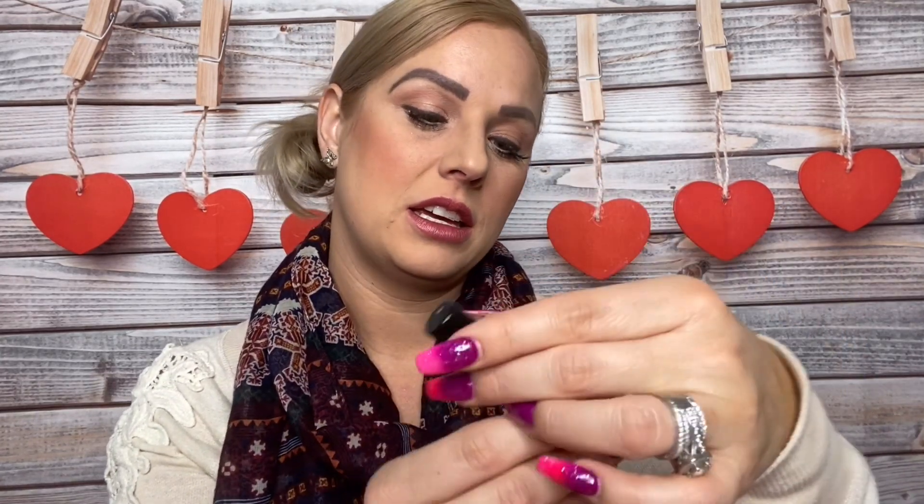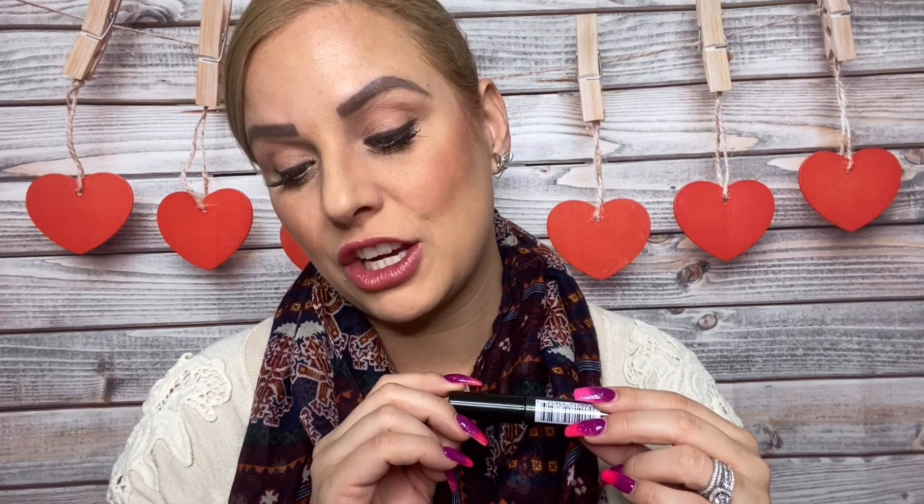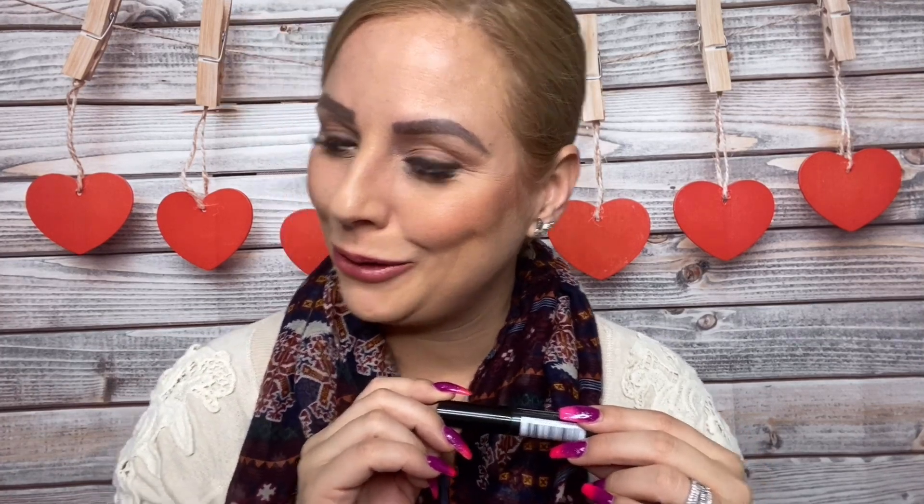Next I see Clinique — it is the Black High Impact Mascara. It's a coal black volumizing mascara that'll define and lengthen to make your heart and lashes soar. I don't know about that, but okay.